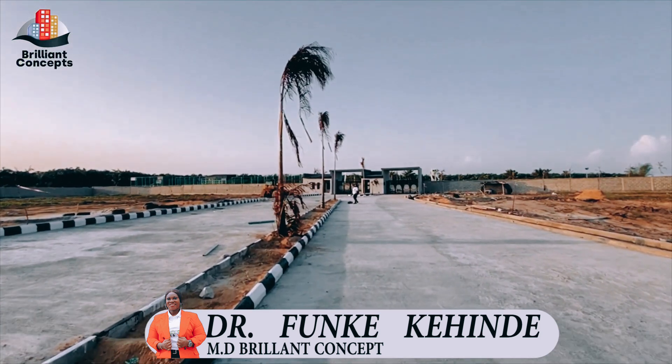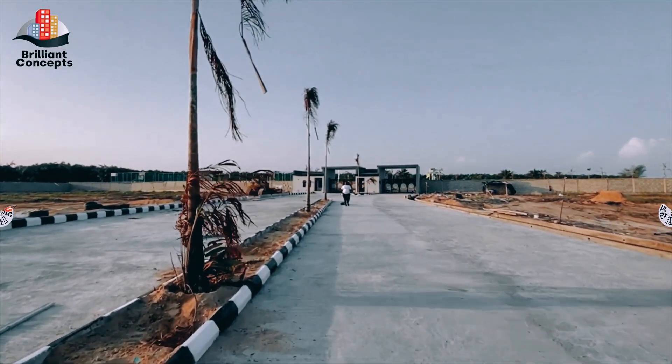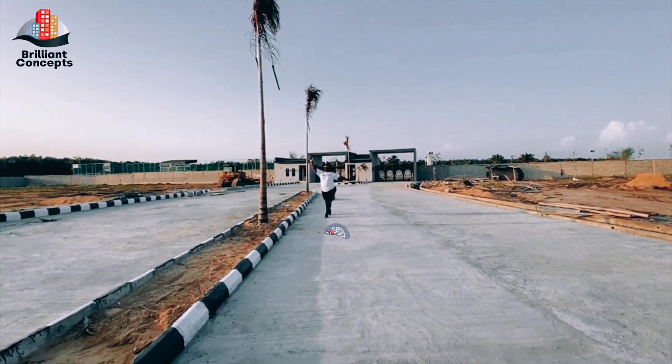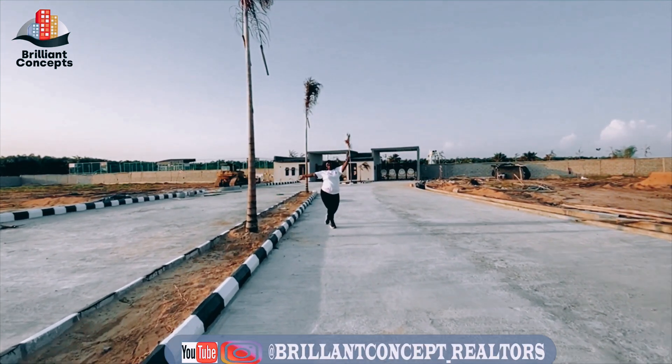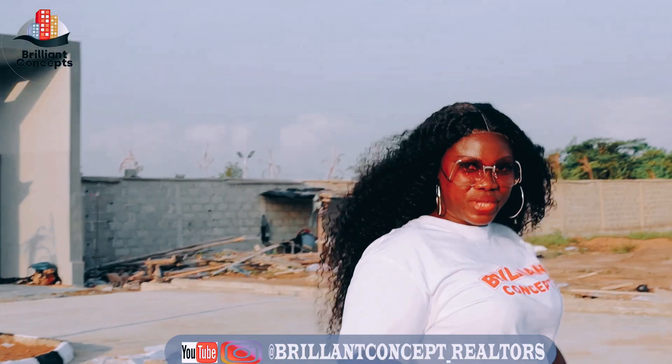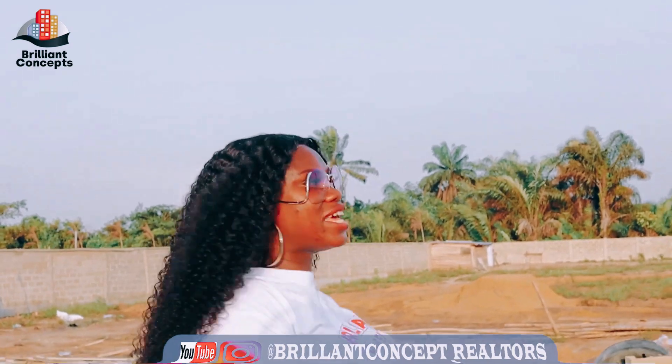Wow, this is looking more beautiful by the day — I am super super duper impressed. Every time I come to Fairmont Green and Smart Estates there is always something new, something exciting. Just take a good look at what is going on yourself.